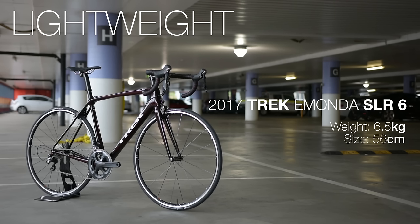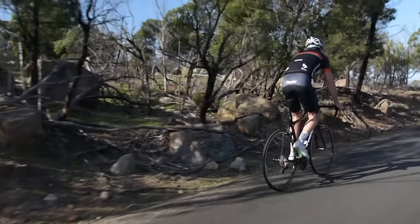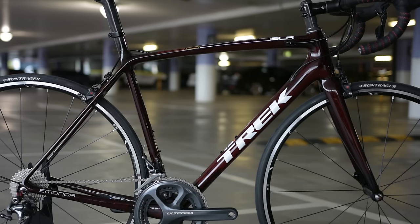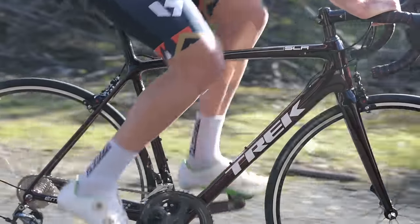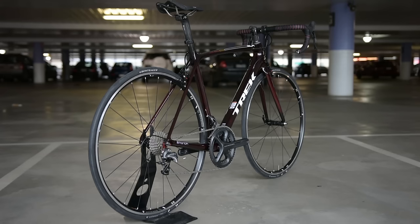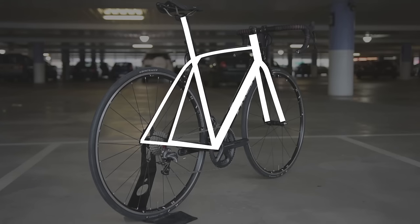Lightweight road bikes are built for those that love to climb. As the name suggests they are lightweight and versatile. The goal for lightweight bikes is to keep the frame material as light as possible while maintaining a high stiffness to weight ratio. When creating a lightweight bike the tube profiles are as thin as possible without compromising stiffness or durability. The thinner tubes keep weight down and allow a small amount of flex which reduces overall road vibration, making for a more comfortable ride.